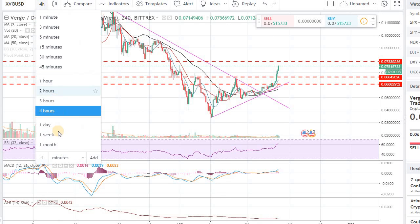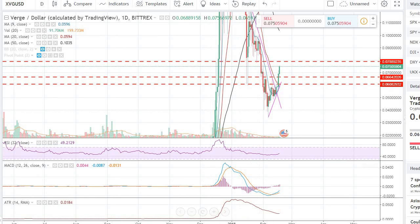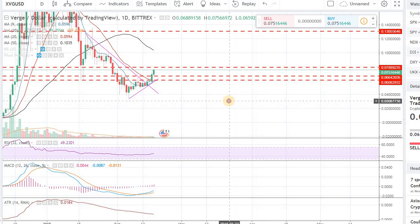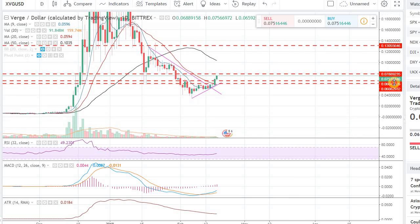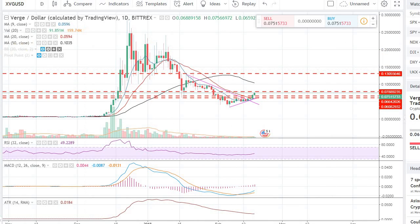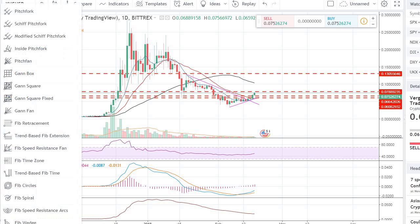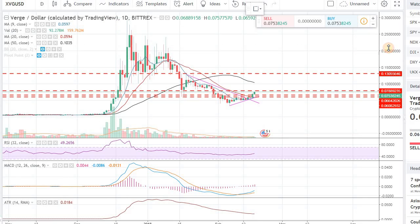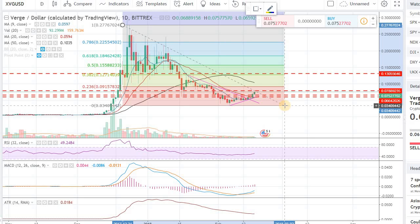Let's look at the bigger daily chart. We are coming to this nice resistance point — it will have room to run, but we want to make sure we are taking profits. Let's do a retracement on this. The first level on the Fibonacci retracement is going to be right around that 13 cents mark. That's going to be one major resistance level.